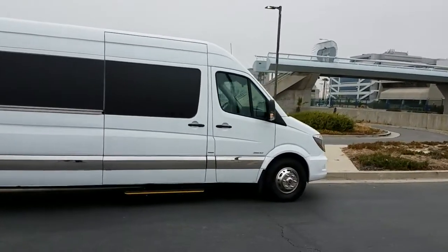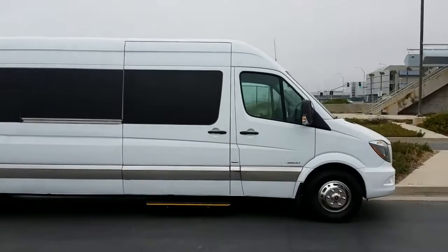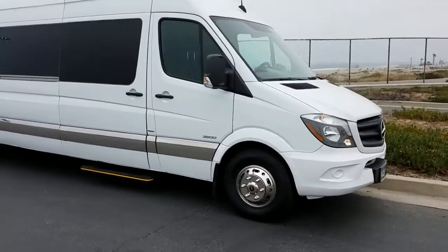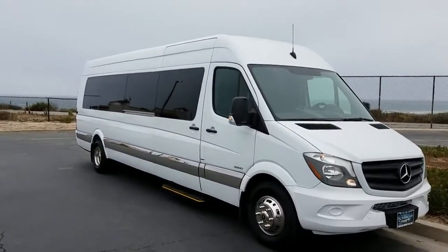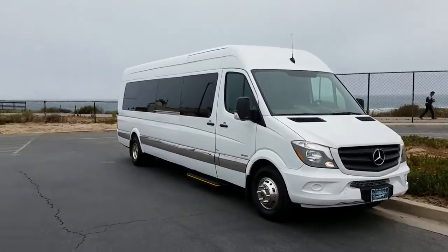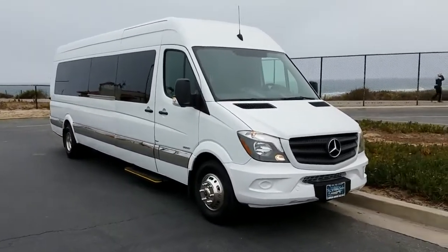No one else is going to be able to offer this. You've got to go to American Limousine Sales — check it out. Stop by our facility, we're in Los Angeles, California. You're always welcome to give me a call: 323-209-8510. Thanks again and have a great day.